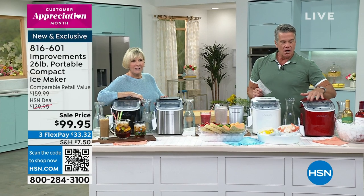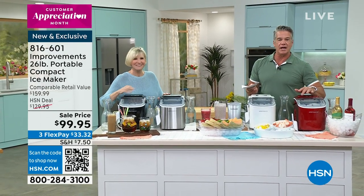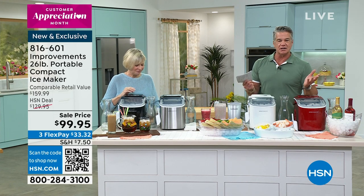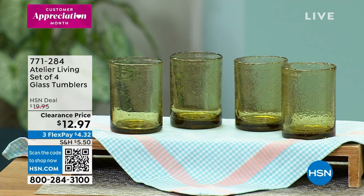There are about a hundred left in red, so last call on the red. Item number 816-601 is the item number. $99.95. Remember, you can get it with that $40 off. It is customer appreciation month. Deb, you're amazing — thank you so much.